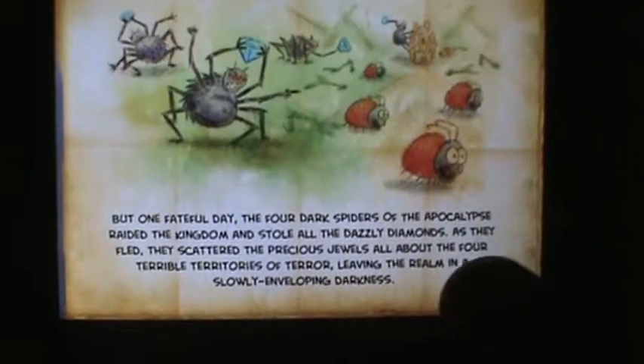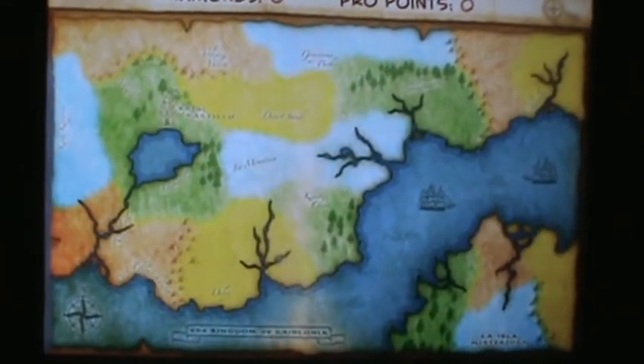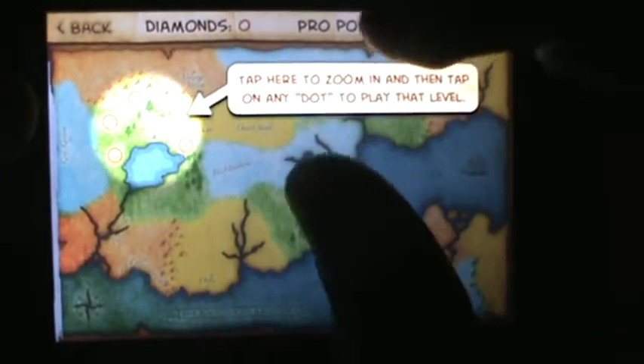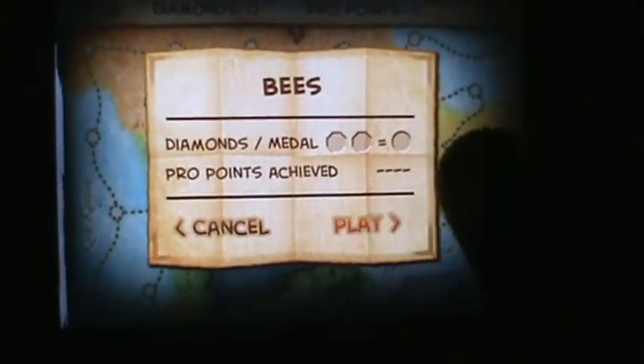If you guys would like to listen to the story, the app trailer will be in the description as well.